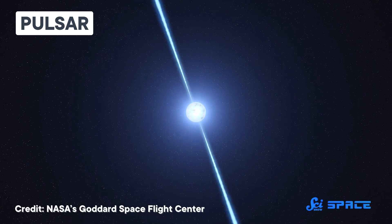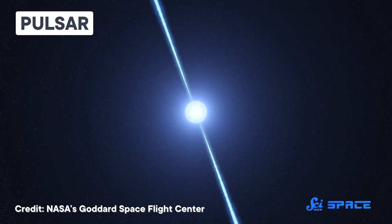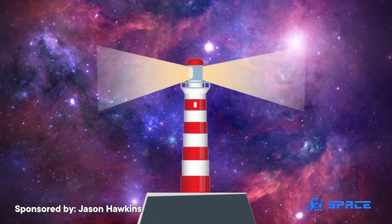Pulsars are some of the brightest objects we have found in the universe. They are dense, spinning neutron stars that emit powerful beams of radiation at regular intervals. You can think of them as the lighthouses of the universe.